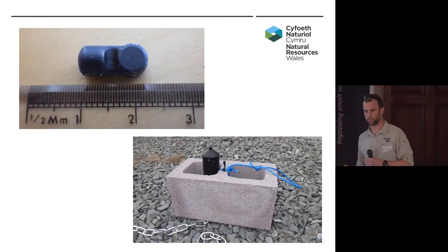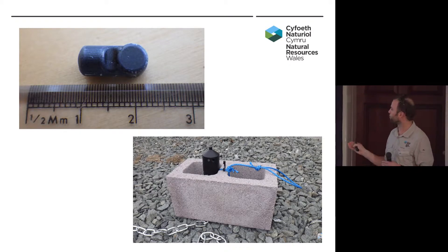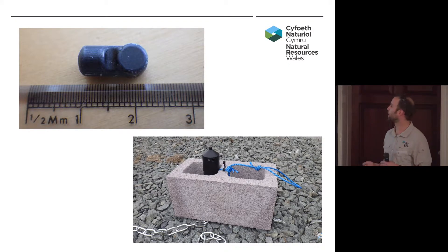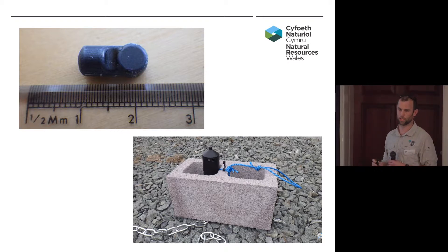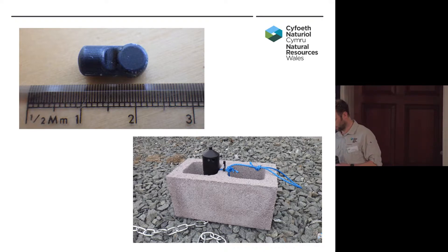All the kit was Vemco. We used the V5 tags at 180 kilohertz, sized to have as low an impact on the fish as possible. The receivers were VR2W 180, and you can see one of the V9 sync tags attached to a concrete block — one of the blocks put in the river as part of the VPS array to ensure they didn't move position. There was very little movement, which is key to ensuring VPS works.